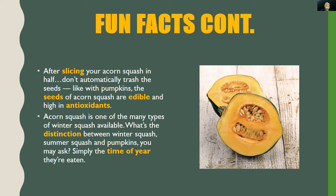The fun facts don't stop there. After slicing your acorn squash in half, don't automatically trash the seeds. Like pumpkins, the seeds of acorn squash are edible and high in antioxidants. As you can see in the picture, it has been sliced in half with lots and lots of seeds visible. Don't throw them away — clean them, eat them, and receive all the health benefits.